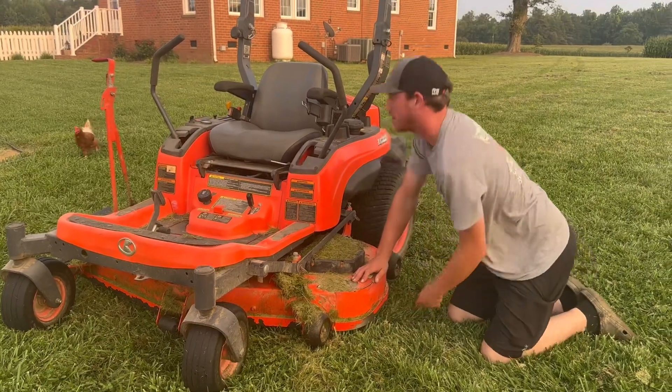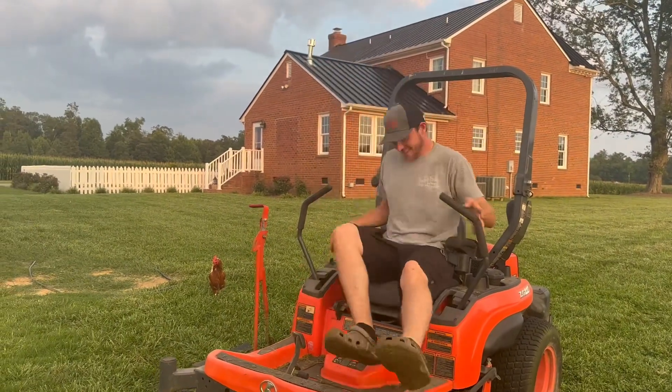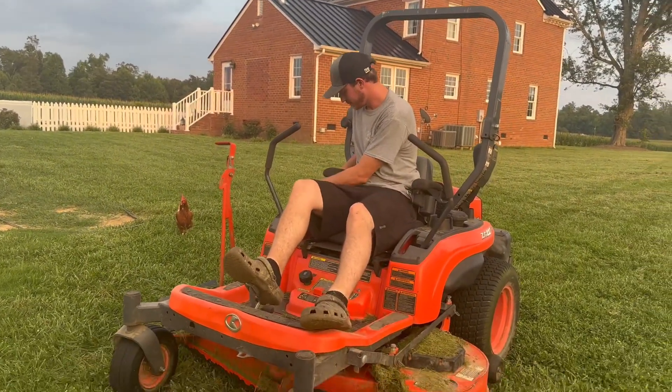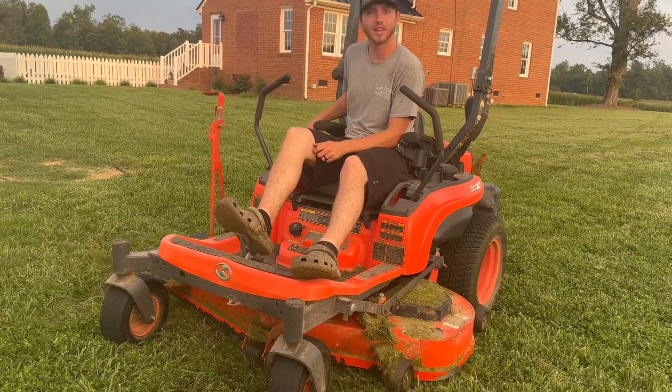After all the animals are done, we go in the house, eat dinner, do some chores, and start all over again tomorrow — yay! We will catch y'all on the next video and have a blessed day. P.S. — Ethan broke the lawnmower. Let's try... that's good.